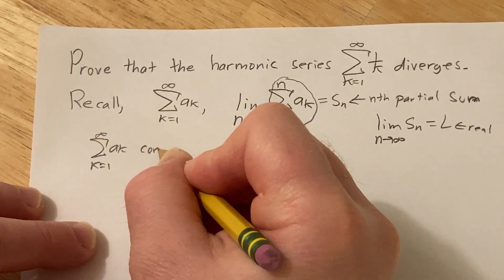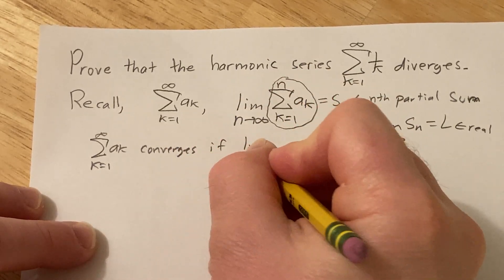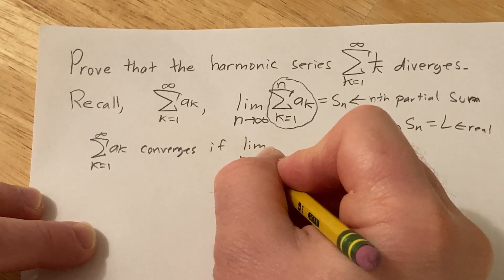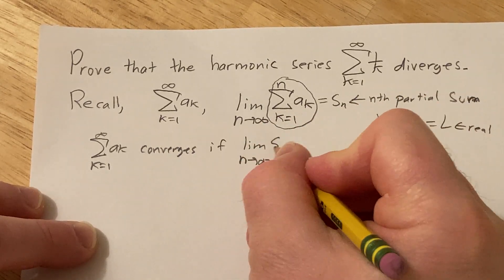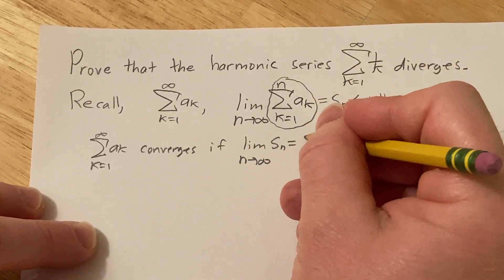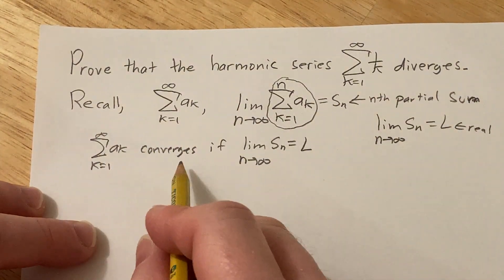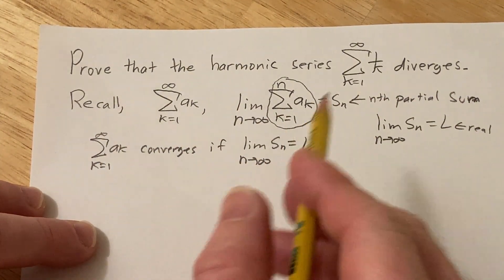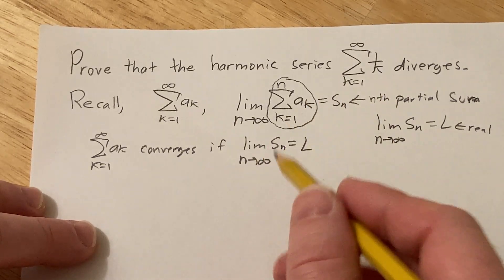So we say this converges means that the limit as n approaches infinity of the nth partial sum exists — that is, the limit equals a real number. An infinite series converges if this sequence converges, so convergence of a series is defined in terms of convergence of sequences.